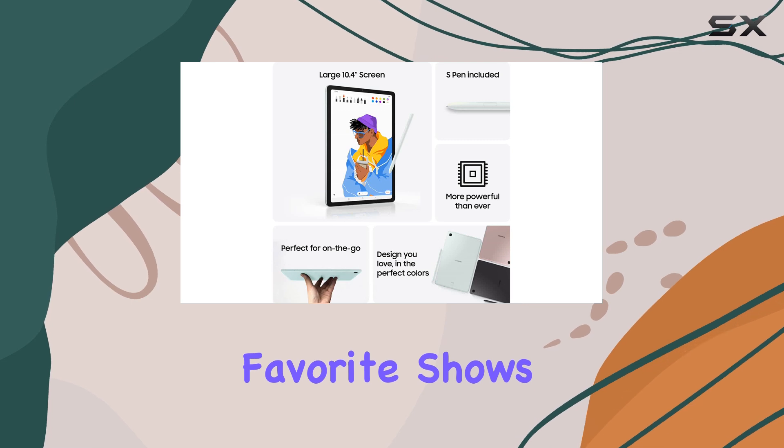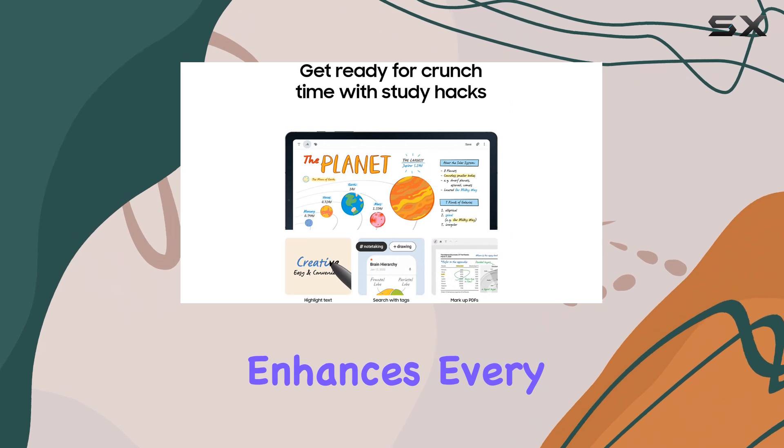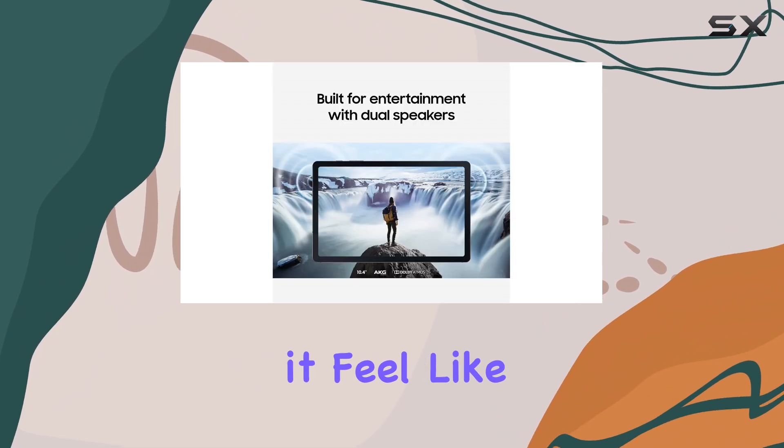Whether you're streaming your favorite shows or diving into thrilling games, the Dolby Atmos surround sound enhances every moment, making it feel like you're right in the action.